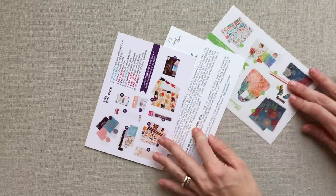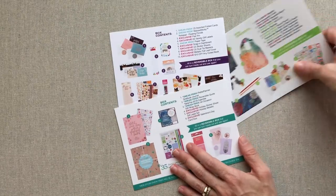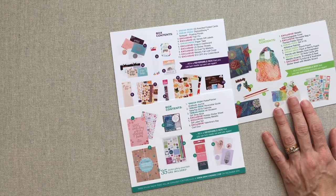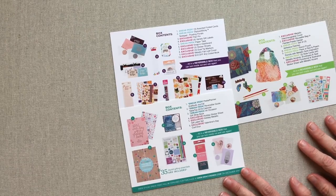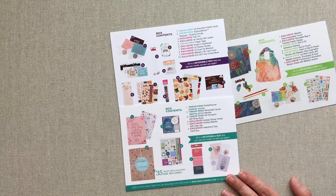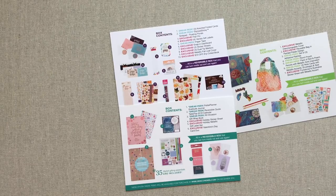That wraps up our Erin Condren hits and misses. I tried to focus on accessories and things that came in the seasonal surprise boxes. I have all kinds of videos on all her planners — she has great paper and I love her planners for the most part. I don't have big complaints about her planners except for the things I've mentioned today like the tabs and the date dots. I would love to hear your hits and misses from Erin Condren down below — tell me your biggest miss or biggest hit. Thanks for watching, happy planning guys, until next time bye!